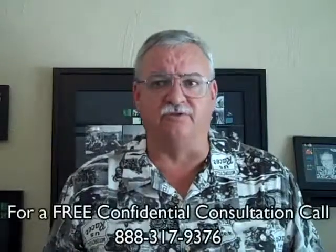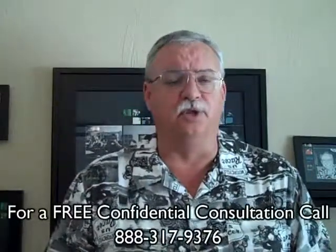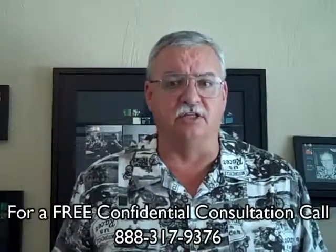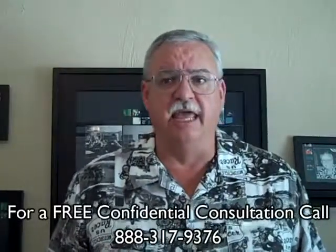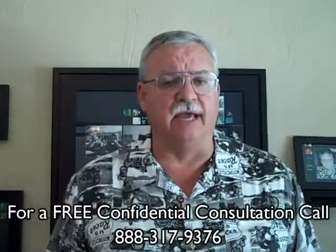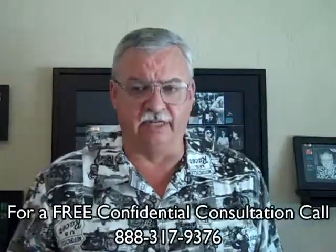Step ten: with the escrow closed and title transferred, you — the seller — will have successfully completed your short sale and avoided a costly foreclosure, avoided a potential deficiency judgment, and if you qualify, avoided paying income tax on the forgiven debt.